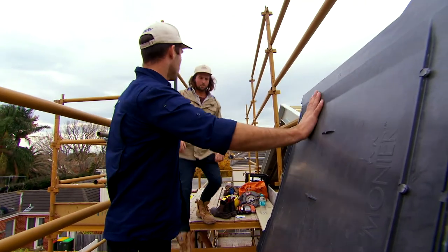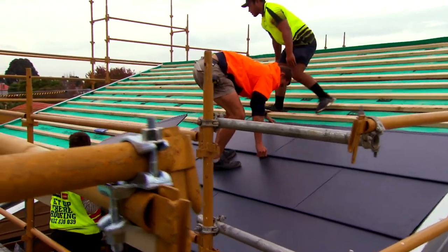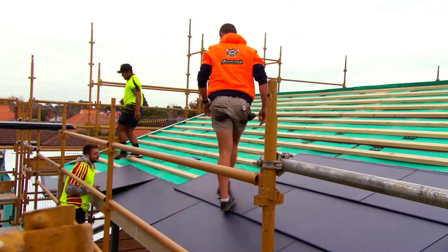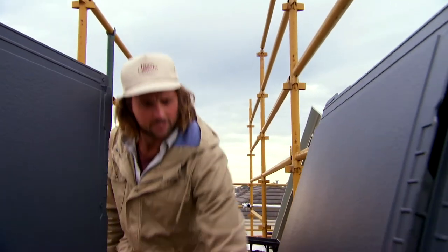How good is it? They're big — look how light they are. Five times lighter than a normal tile, actually. And durable — can handle hailstorms, all the elements that the Aussie conditions throw at it. It's going to look great on the roof. So it's a really, really good product for us.